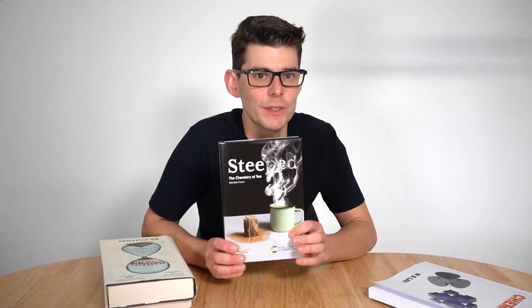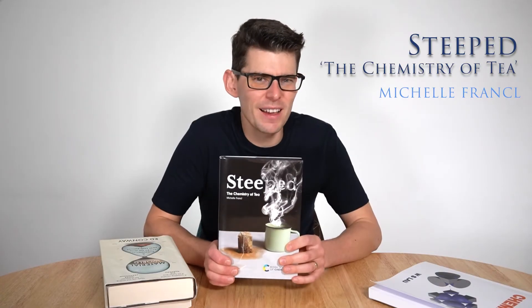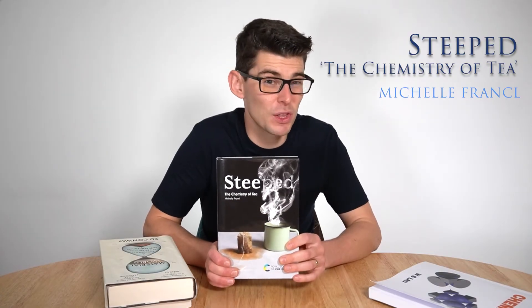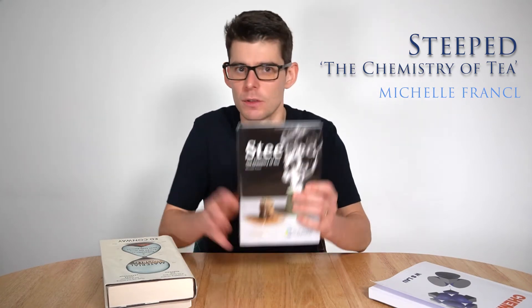On to book number three. This is Steeped: The Chemistry of Tea by Michelle Frankel. This is more of a popular science type book — it isn't an academic textbook, but although it's written for the non-specialist, a little background in chemistry, especially organic chemistry, makes it a lot easier and more enjoyable to read. So if you're a first-year A-level chemistry student with a little organic knowledge, you'll be fine. It goes through the chemistry of tea — why tea tastes the way it does, the compounds found in tea, the different manufacturing methods, and the difference between black tea, green tea, and white tea, as well as the chemistry behind the extraction process and how we can tweak the taste based on the methods used.